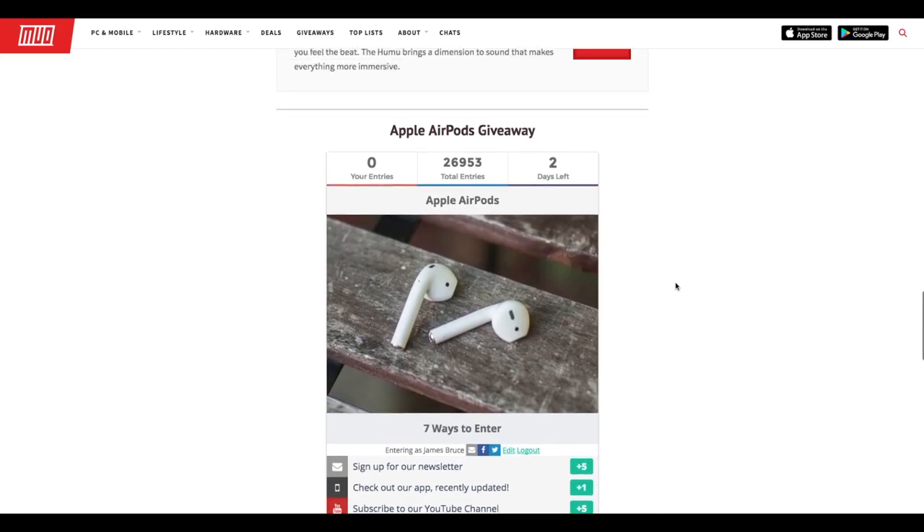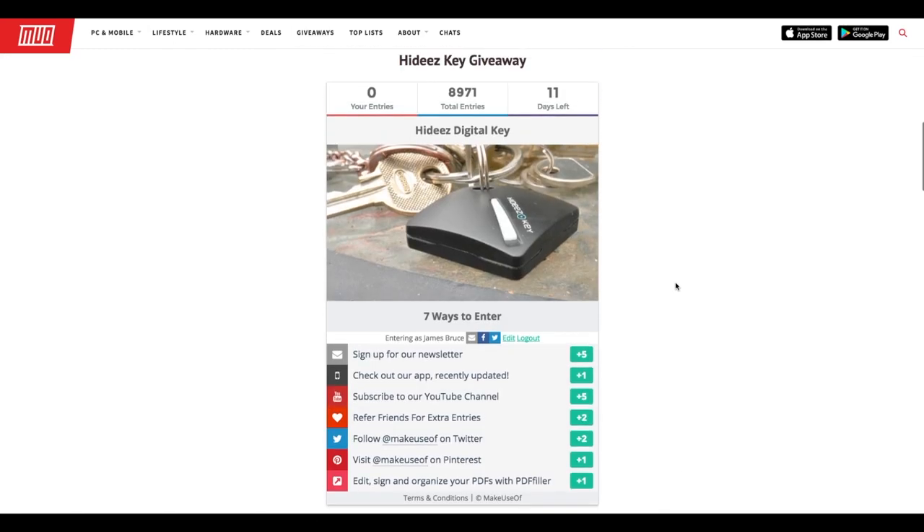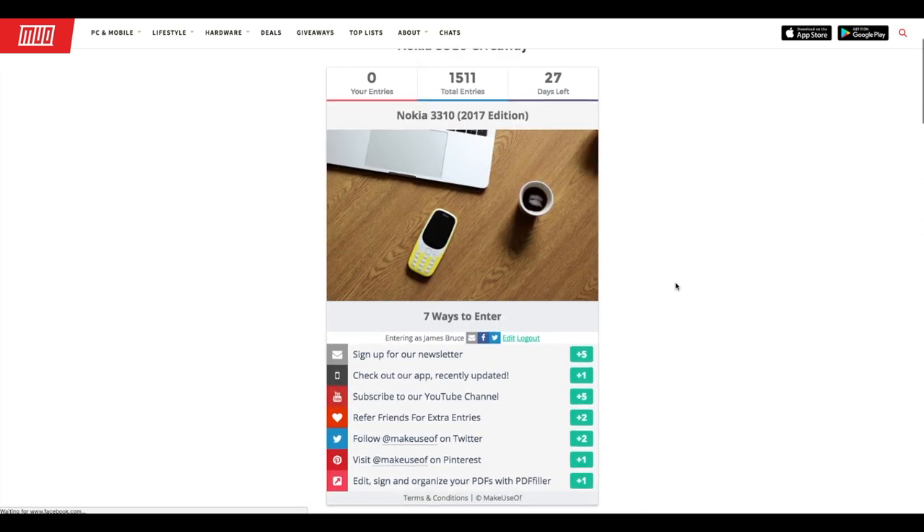Hi, I'm James Bruce, you're watching MakeUseOf TV, and these are all the things we're giving away this week.